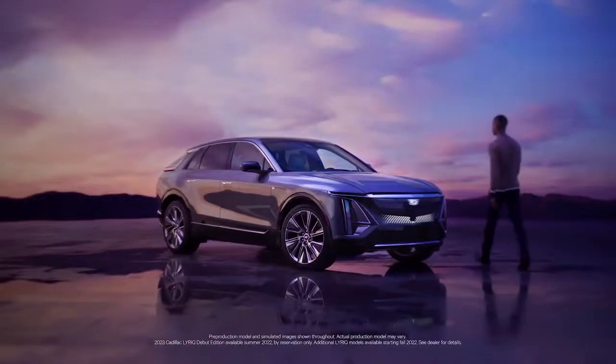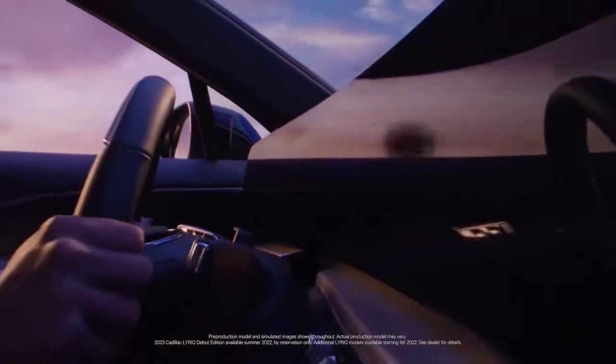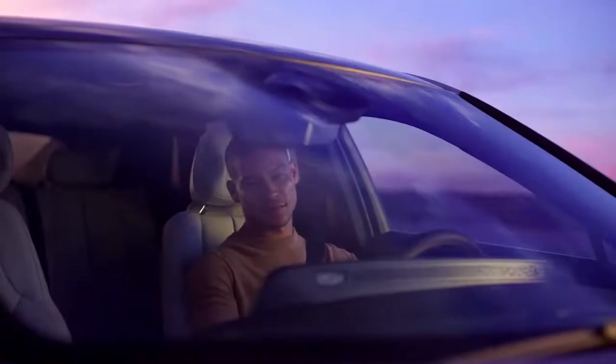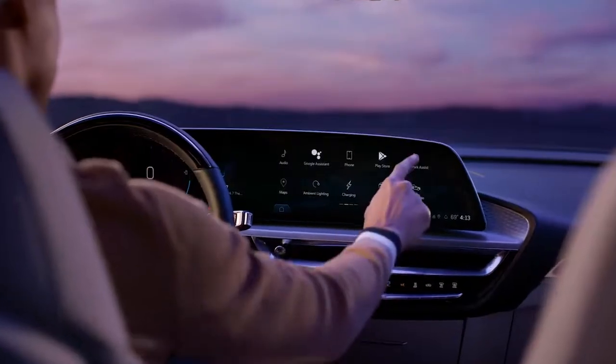Wherever you travel in Lyric, the view is breathtaking, because a curved 33 inch diagonal advanced LED display is always front and center. This glass pane connects you to nearly every feature in your Lyric, and you can customize your experience just like you would on your smartphone.